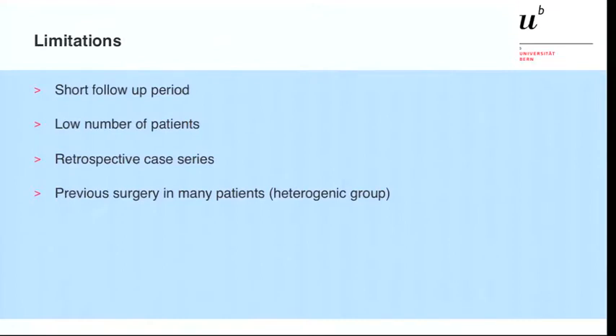Coming to the limitations of this study: the follow-up period is very short, ranging from 1 to 14 years with a mean of 4 years. We have a very low number of patients and this is of course a retrospective case series. Additionally, many patients had previous surgery, making this a quite heterogeneous group, which makes it difficult to draw firm conclusions.